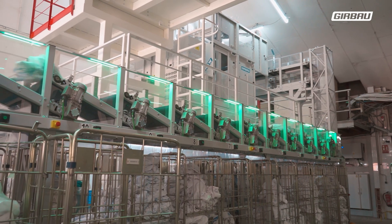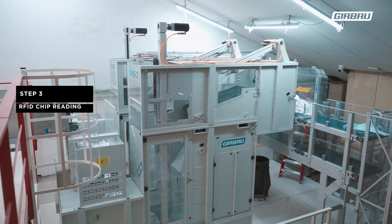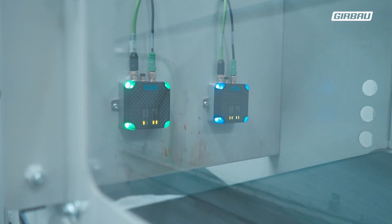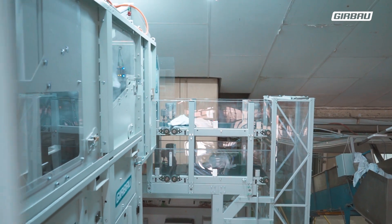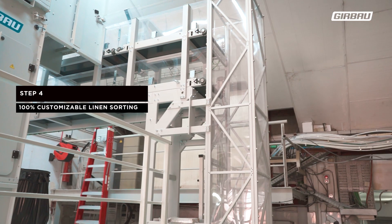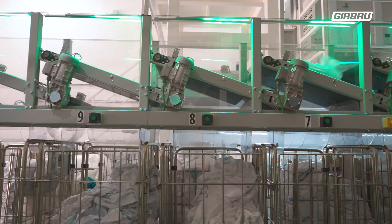SORTEC uses radiofrequency identification technology, better known as RFID. In this way, the system can read the chips to identify the different items of clothing by means of RFID readers. With each reading, the picker instantly identifies the grabbed item and sends it to a specific trolley that has been designated exclusively for that type of item.